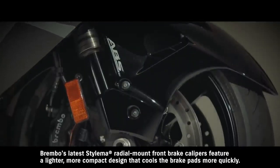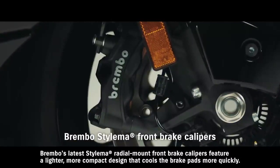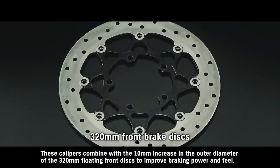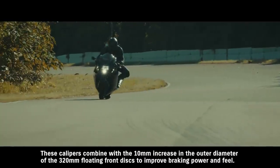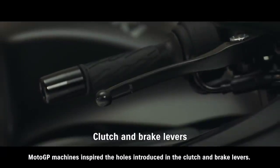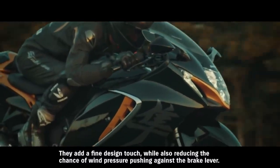Brembo's latest Stylema radial-mount front brake calipers feature a lighter, more compact design that cools the brake pads more quickly. These calipers combine with the 10mm increase in the outer diameter of the 320mm floating front discs to improve braking power and feel. MotoGP machines inspired the holes introduced in the clutch and brake levers — they add a fine design touch, while also reducing the chance of wind pressure pushing against the brake lever.